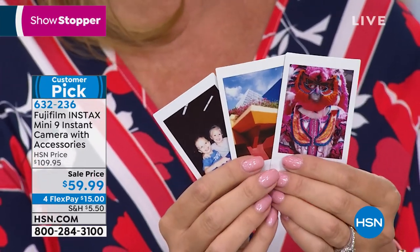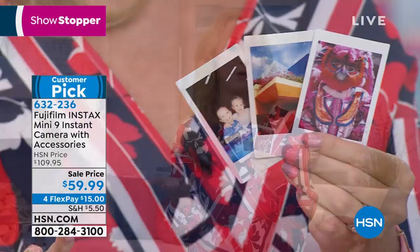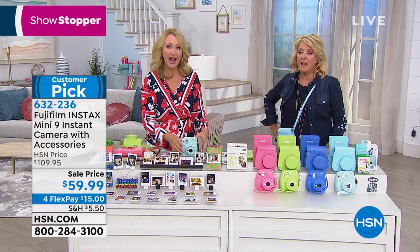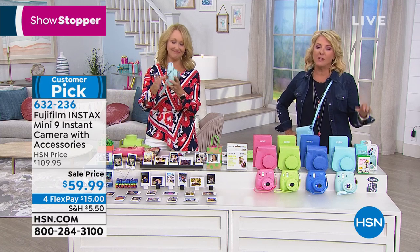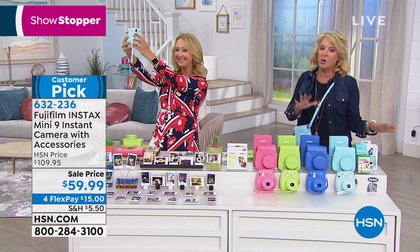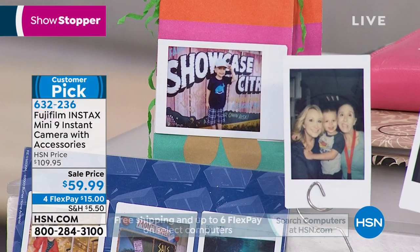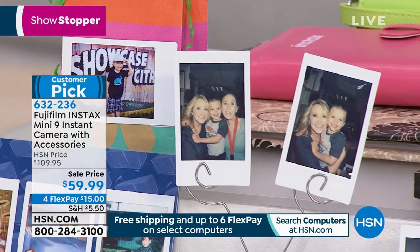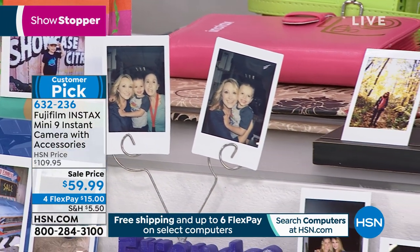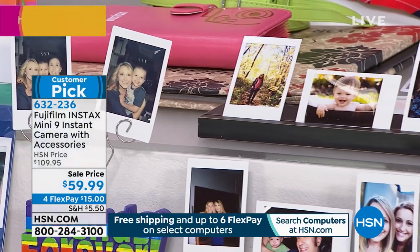We recently gifted this to a seven-year-old, and it's her favorite birthday present she got. That was $109 — this is really a big deal at 50% off. Think about anybody in your life, especially girls — girls love this. What's old is new again. They love this idea because most kids have not seen it before, and you get a certain thrill that's unlike any other form of photography.